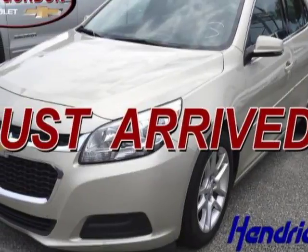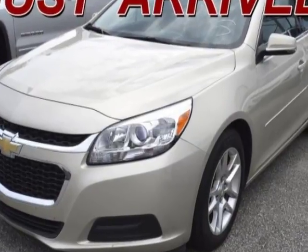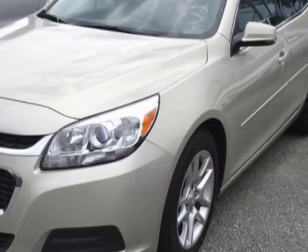Check out the certified pre-owned 2015 Chevrolet Malibu. This Malibu has just under 48,000 miles. For your protection, a warranty is available for this vehicle.